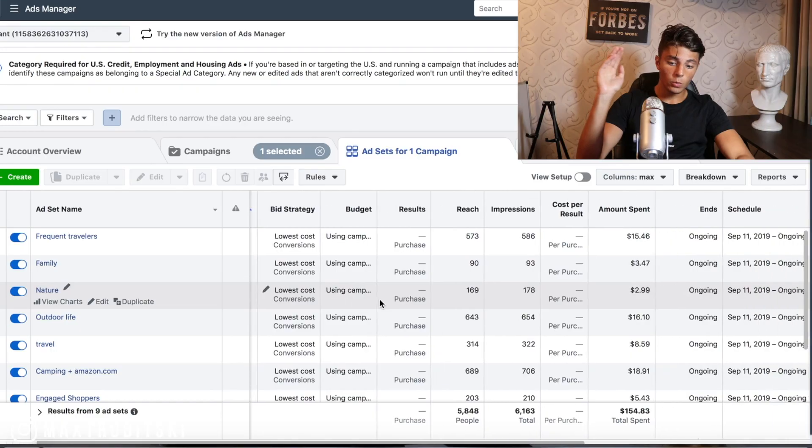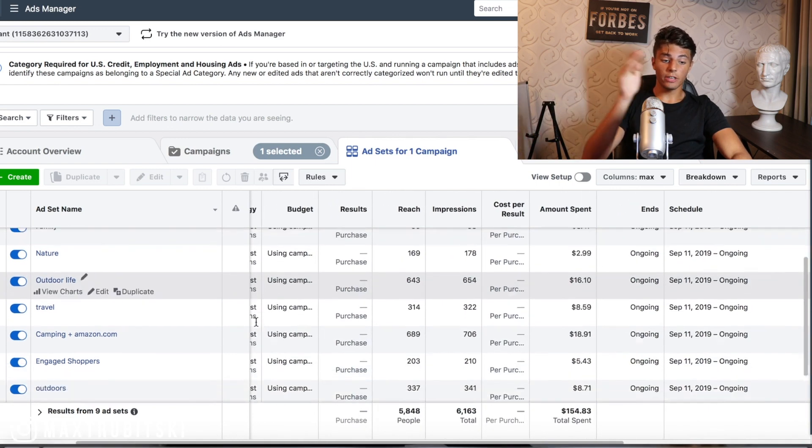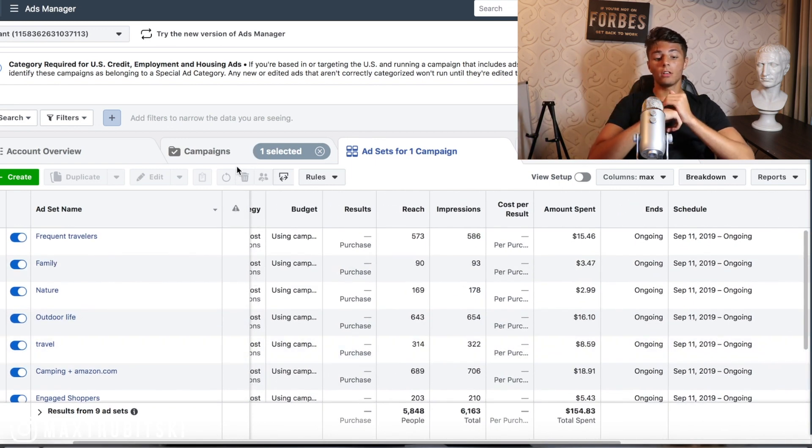After finding an ad for this product, we launched, and right now it's 12:30 something in the midnight and I'm going to show you guys how the first day went. Basically, we spent $150 and we got no sales. These are the interests that I chose to go with. It's only the first day — I still have two more days to go or 48 more hours.